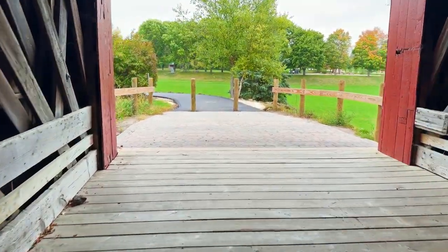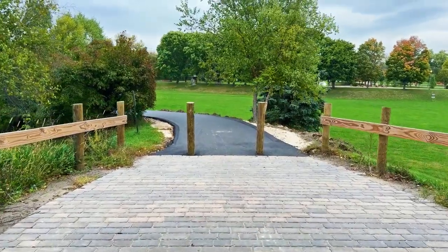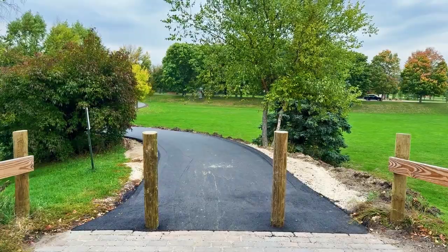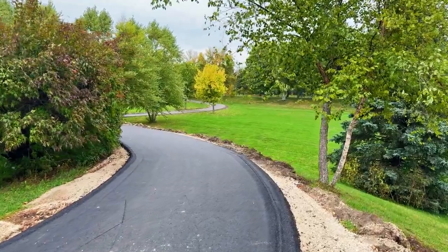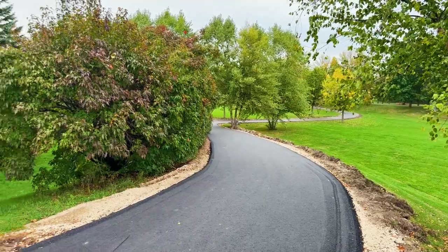Hi there! As you can see, people of all ages still use this bridge. On the other side there's a nice walkway pathway — that is really, really nice.